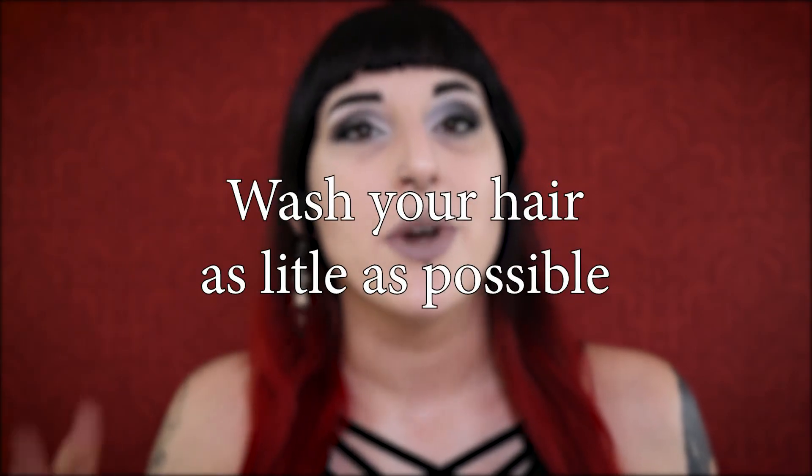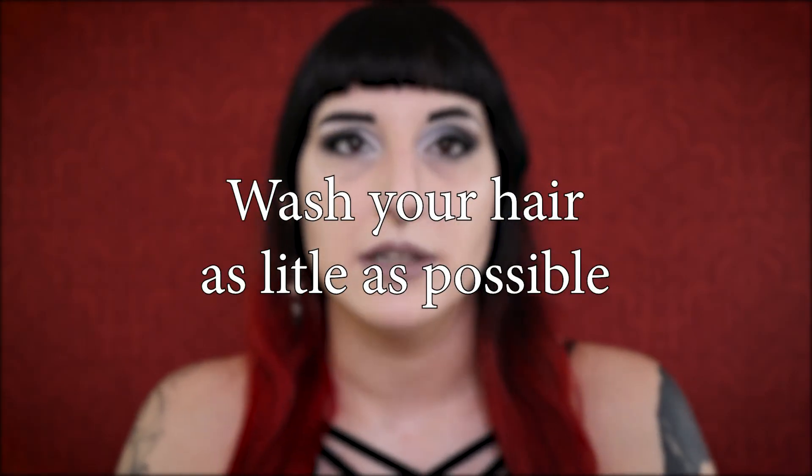Tip number two is to wash your hair as little as possible. I personally wash my hair twice a week, so every three to four days, and I would even like to extend that a little bit more, because the less you wash your hair, the less quickly your hair color will fade.